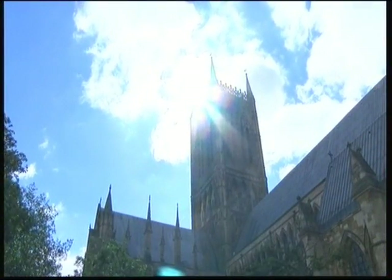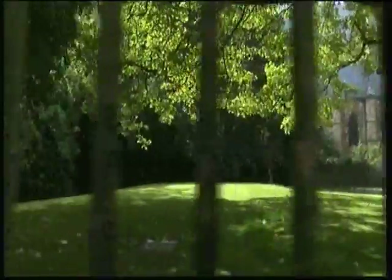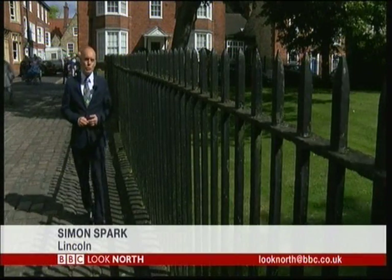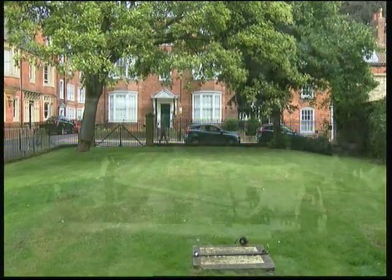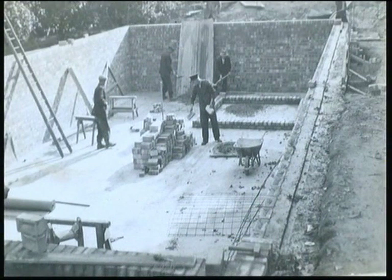A part of Lincoln Cathedral will soon be transformed into a new visitor experience. Starting next year, on the north side of the cathedral, plans for a visitor centre, cafe, shop and exhibition space. It will mean digging up a bit of the cathedral's World War II history, which is currently buried behind the Minster Yard railings here. What looks like nothing more than a grassy mound hides a large underground water tank, which would have been used by the Lincoln Fire Brigade to put out fires had the cathedral been hit by aerial strikes.